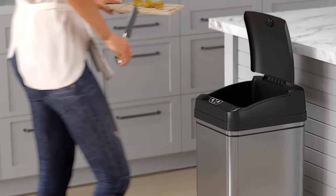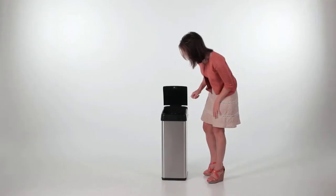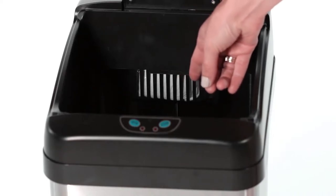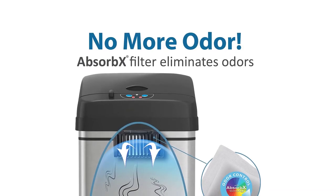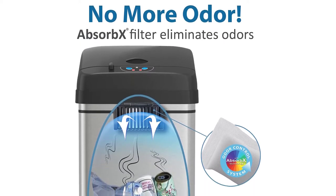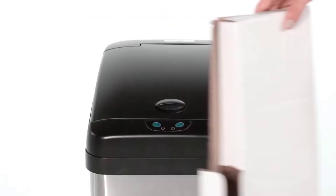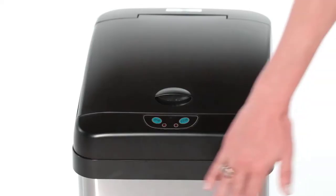This trash can requires 4D-size batteries. Our testing found that it performs well with both alkaline and rechargeable batteries. The trash can also runs on an AC charger, which must be purchased separately. The lid locks down easily with a small tab at the front of the trash can; however, it can also be opened easily by an enterprising child. It's also a bit top-heavy, which might be a problem if it's empty, so pay close attention to kids around this trash can.